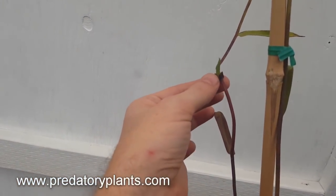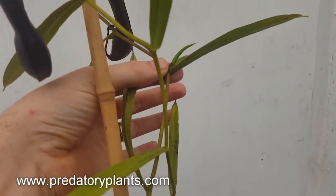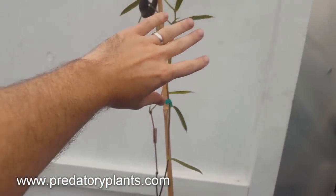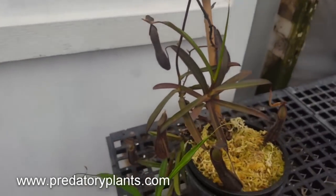Here you can see this plant is so happy it's actually activating some aerial nodes that will be new growth points, so this thing is just going to be a huge bush of growth points pretty soon.